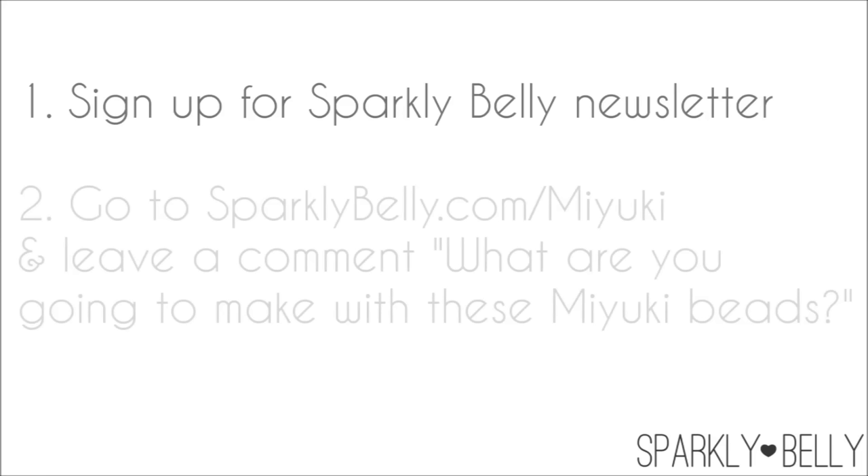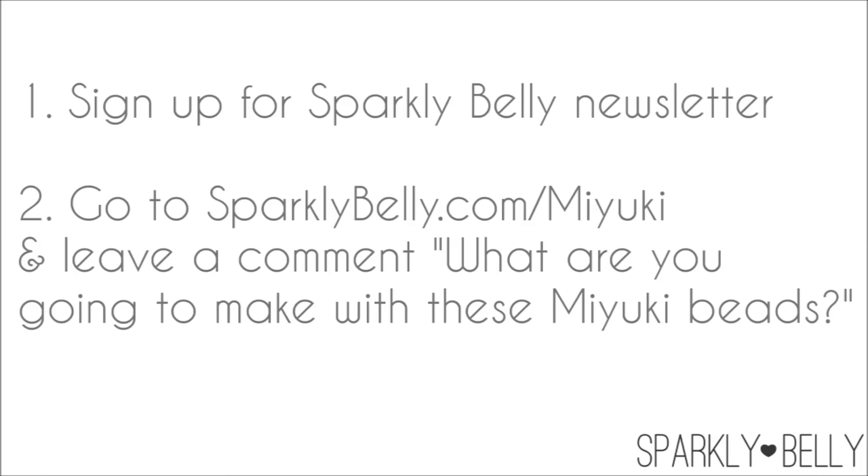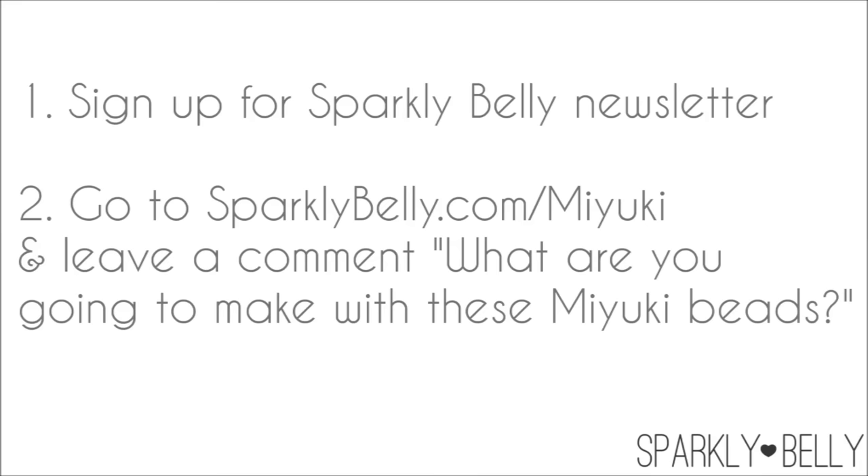If you're interested in winning this Sparkly Belly anniversary goodie bag, first, sign up for the Sparkly Belly newsletter if you haven't already — it's a newsletter subscriber only giveaway, so you have to appear on my subscriber list to be eligible. You can subscribe at sparklybelly.com, and then go over to my blog post at sparklybelly.com/miyuki and tell me what you're going to make using the Miyuki beads in the comment section at the bottom of the blog post — not the YouTube comment section. Any comments left on YouTube will not count. Leave a comment on the blog post by Thursday October 29th, midnight Pacific time.